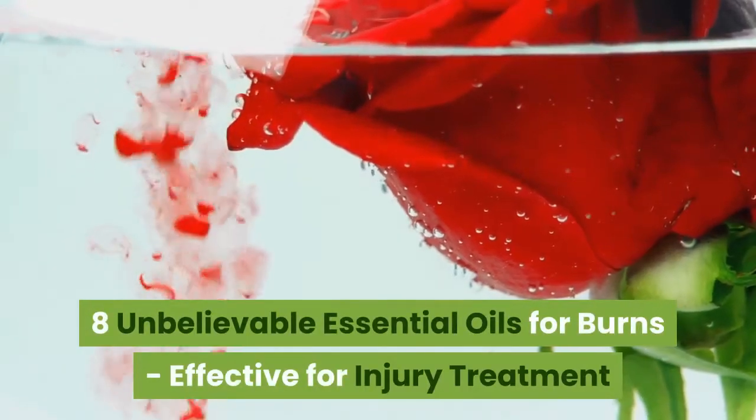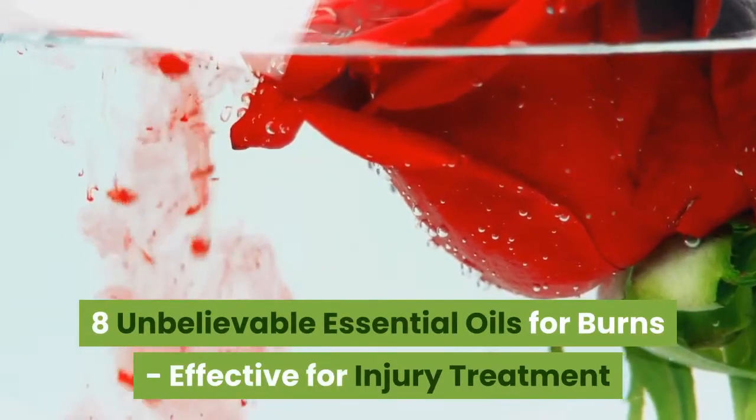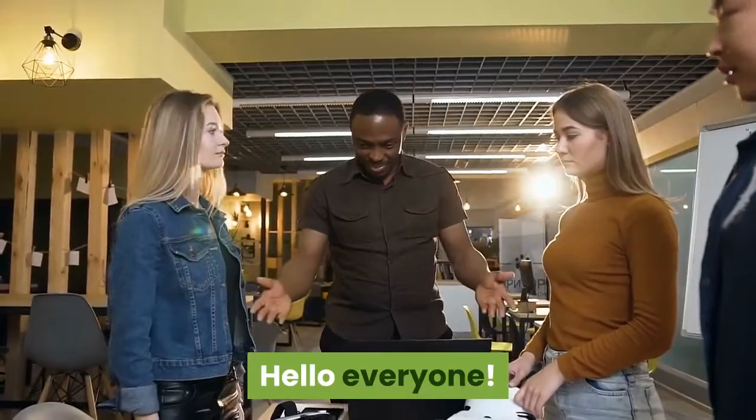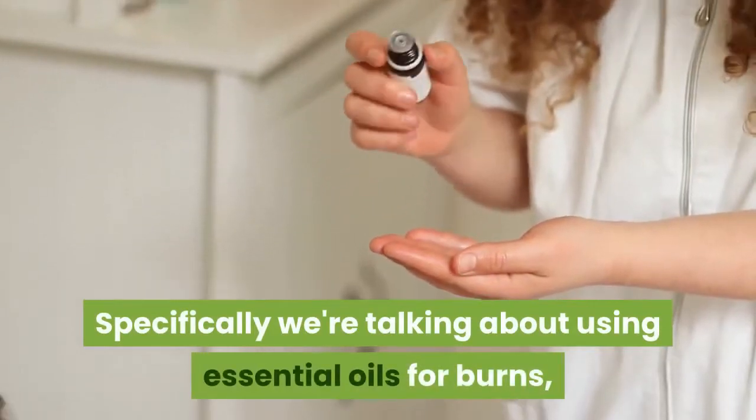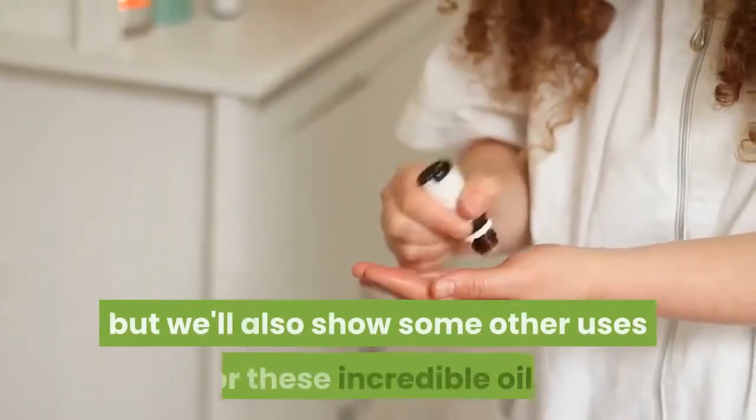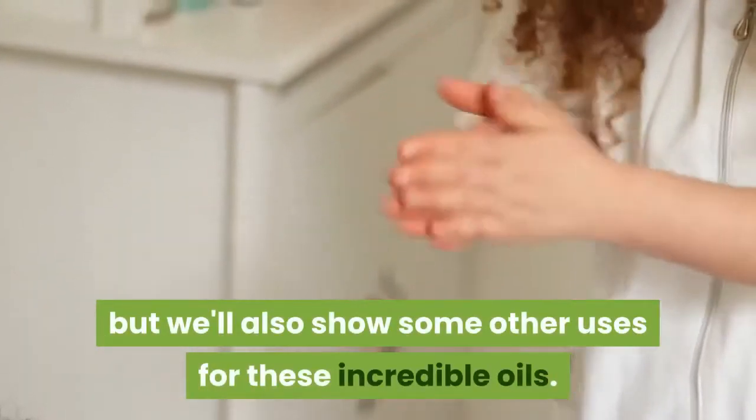8 Unbelievable Essential Oils for Burns, Effective for Injury Treatment. Hello everyone. Today we're going to be reviewing how essential oils work. Specifically we're talking about using essential oils for burns, but we'll also show some other uses for these incredible oils.